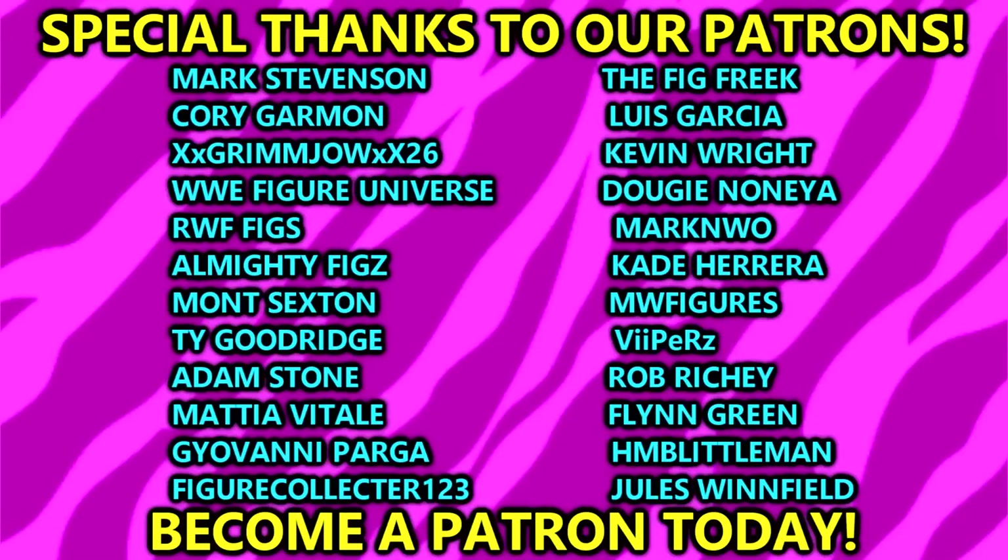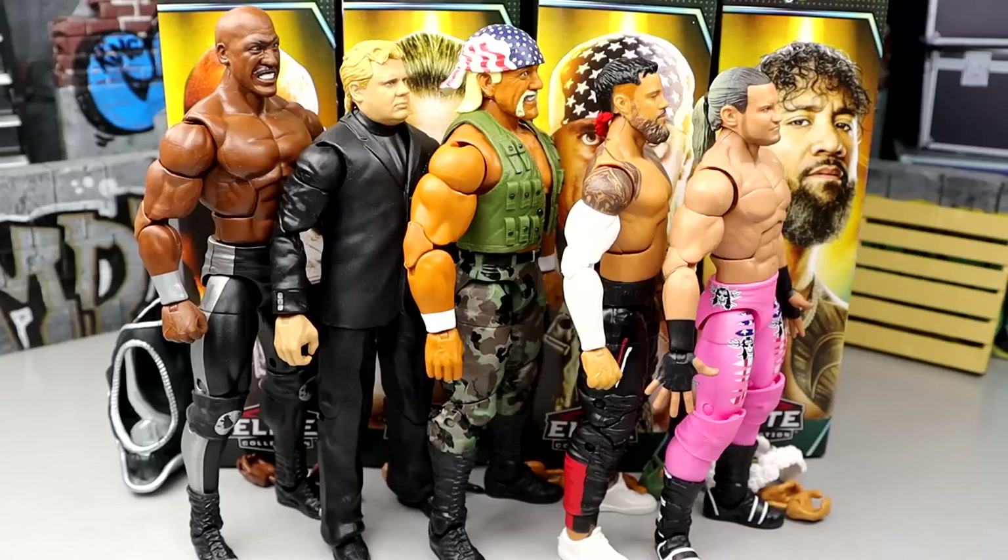Huge shout out to our patrons over there — if you're interested in becoming a patron member, go sign up, link in the description below. Lots of bonus content and things like that. People started receiving their patron packages this week. WrestleMania is coming up next week — so excited, cannot wait to make the trip. Hope to see you guys there. Leave your thoughts on this full wave down in the comments, subscribe to the channel, follow me on Instagram, Twitter, and TikTok at MD Toys. Have a blessed one and I'll see you next time.